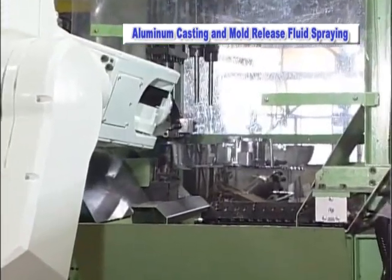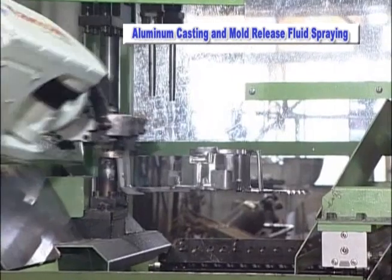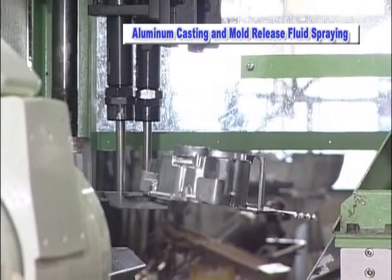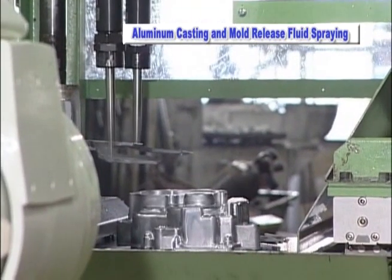A robot can also be employed to handle the neighboring process of the parts. This type of automation further reduces the risk of employee injury and contributes to a clean, safe environment for workers.